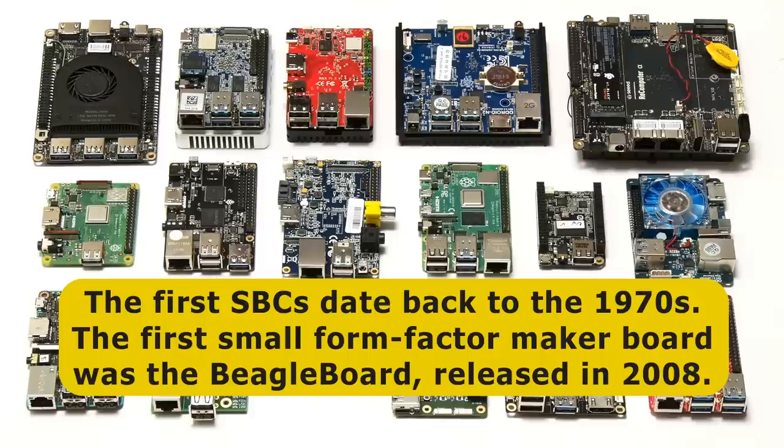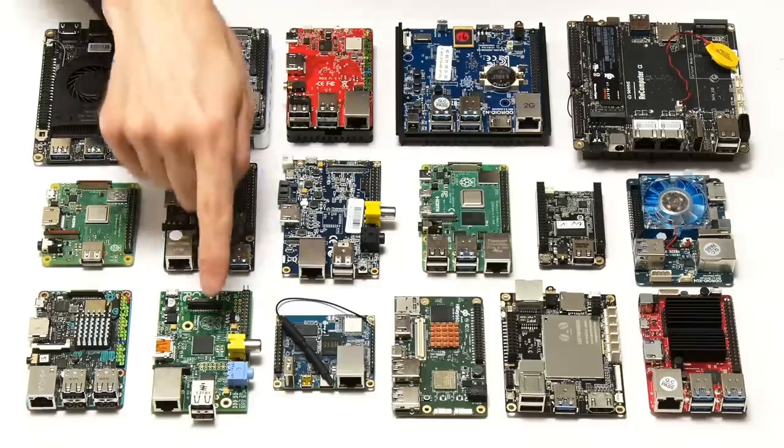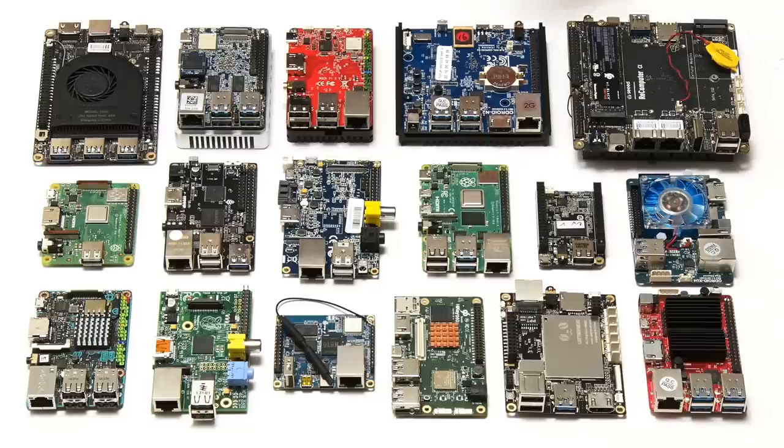The first SBCs date back to the 1970s, while the first small form factor maker board was the BeagleBoard released in 2008. However, the market expanded significantly with the launch of the first Raspberry Pi in 2012, as it presented low-cost SBC hardware to a new audience.